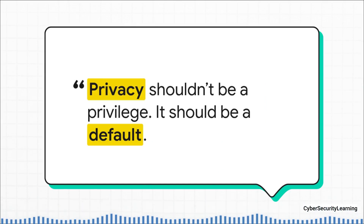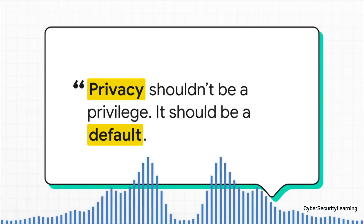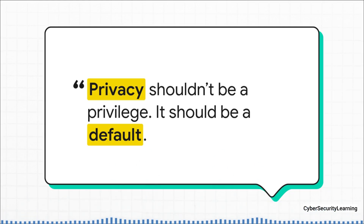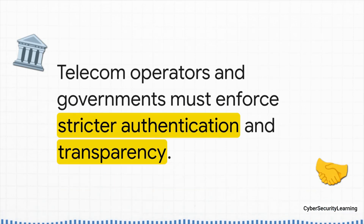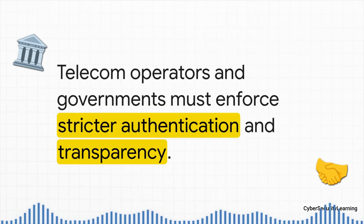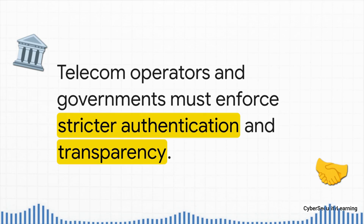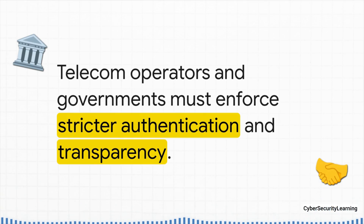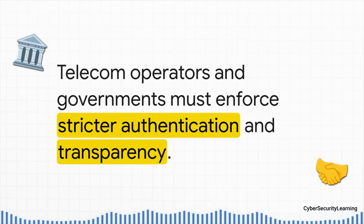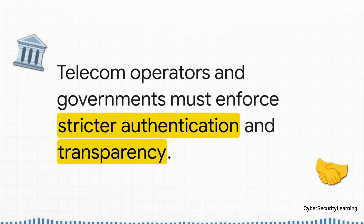While all these personal steps are really important, it's worth zooming out and asking a bigger question. Privacy shouldn't be a privilege — it should be a default. The real, long-term fix isn't just on us. It requires systemic change. The big telecom companies need to build stronger authentication into their networks so our phones can actually verify the towers. And governments need to step up with policies that demand transparency and regulate who gets to use this kind of tech. This whole blind trust model that our cell networks are built on is a relic of a different time, and it is desperately in need of an update.